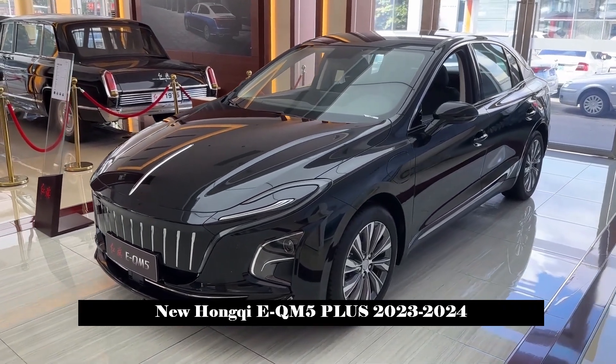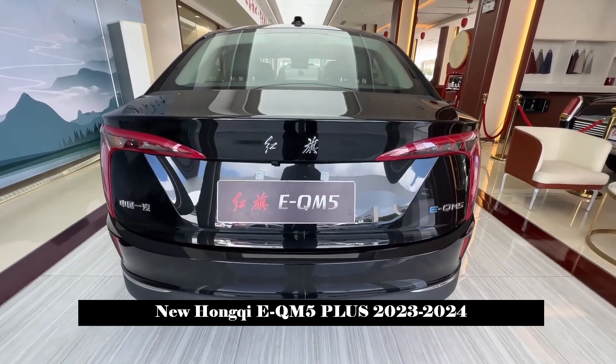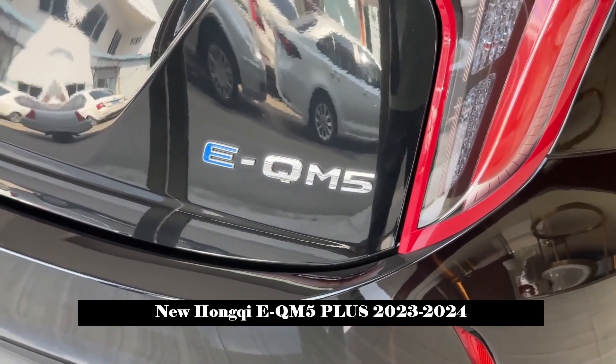The interior and exterior design of the new car is consistent with the current model on sale, and the CLTC pure electric cruising range is 560 km.